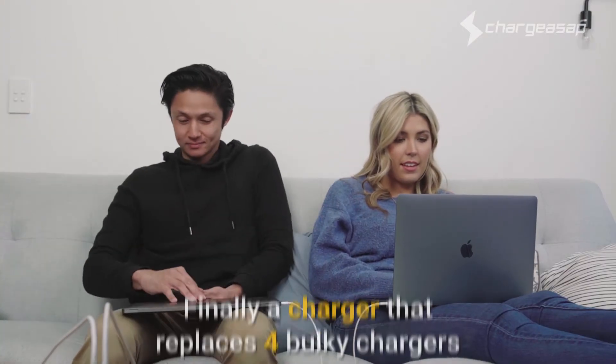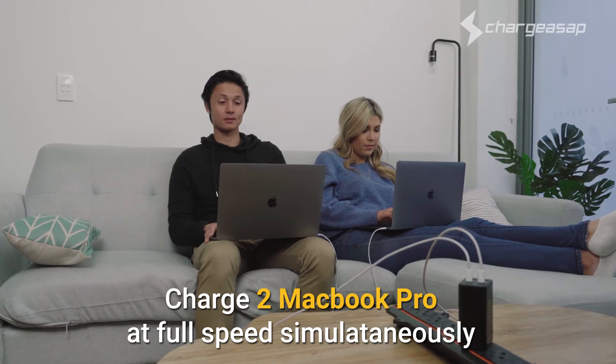World's first portable charger that can charge two MacBook Pros at full speed simultaneously.